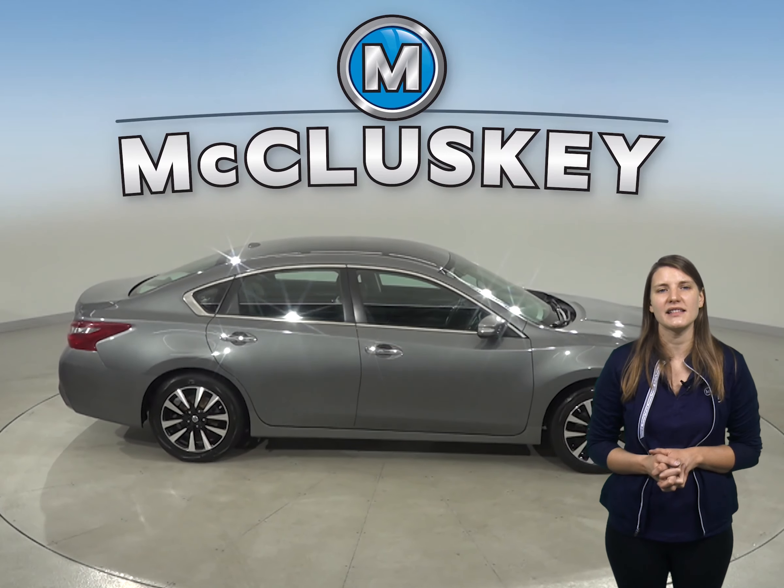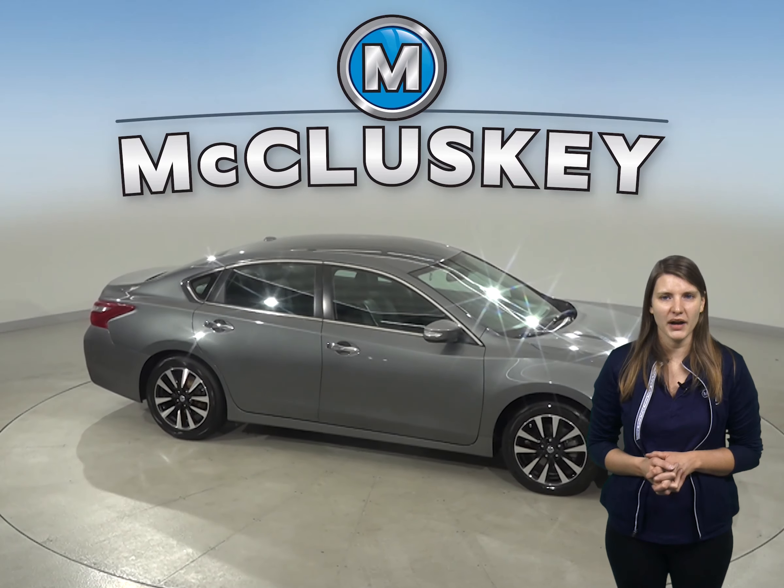Under the hood, there's a 2.5-liter four-cylinder engine with a CVT X-Tronic transmission.